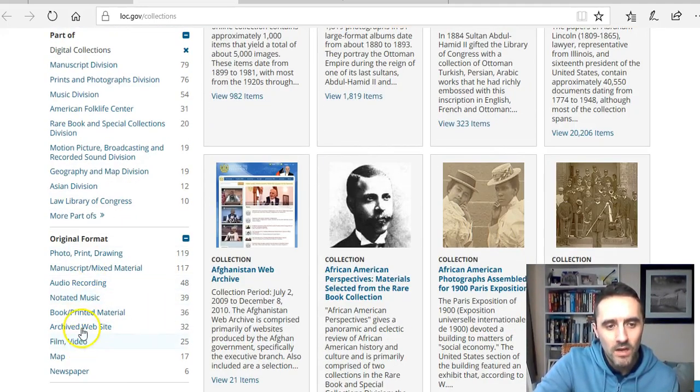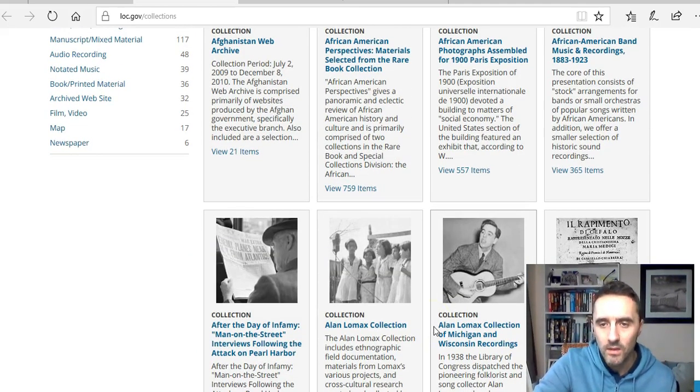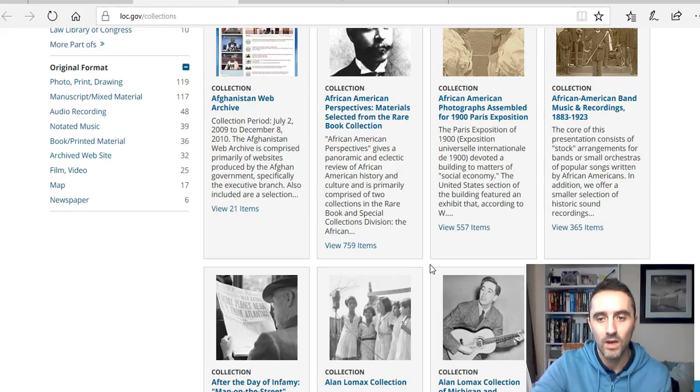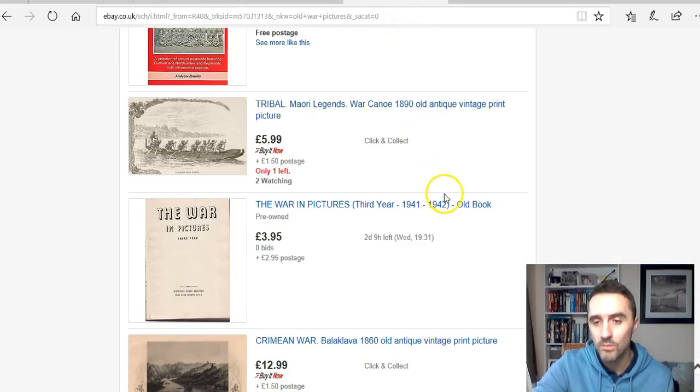On the left-hand side of loc.gov you can see all these different categories: history, law and politics, performing arts, and more. You've also got format options — audio recordings, photos and prints, drawing collections, film and videos. You can simply browse these, download what you want, and then piece them together. You could focus purely on images, download audio, or even look at public domain software that you can then sell.